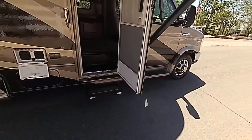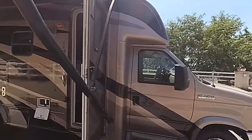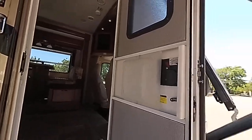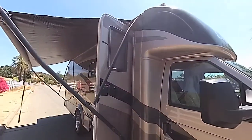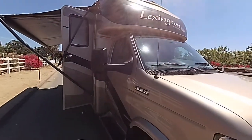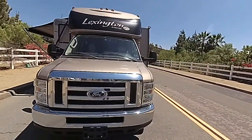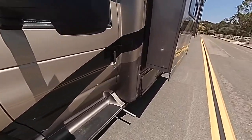Electric step — we just put a new motor on it today. Also the screen door. The awning is in good shape. It's got the beautiful mirrors. I drove this unit back 1,400 miles from Texas. Absolutely beautiful unit. Let's take a look at the inside.